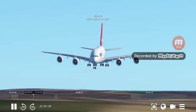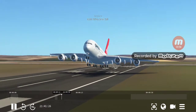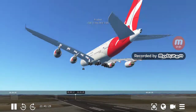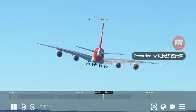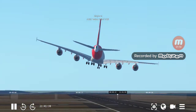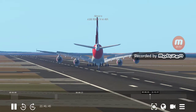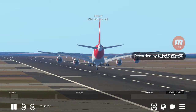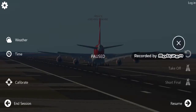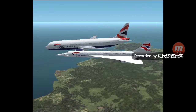Here we have a Qantas A380 on final. This is a bad landing — dude, why don't you go around? Geez. Oh, his gear is in the ground. Now that landing was bad. Seriously. But that's not it, we got more to go.